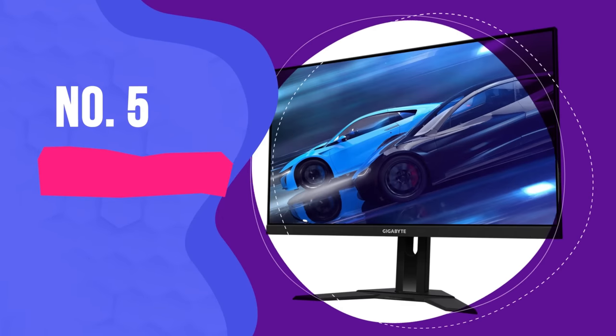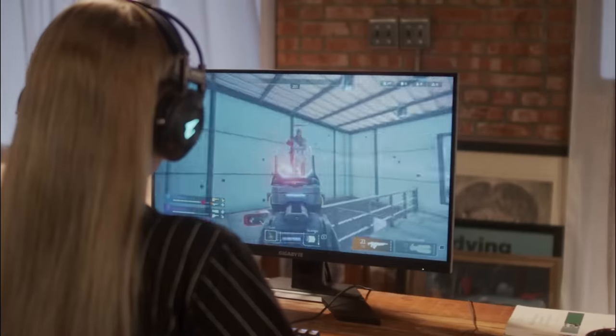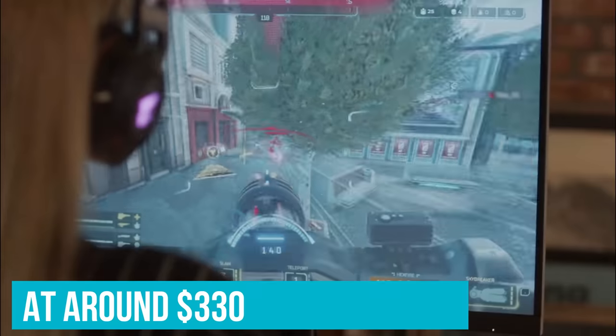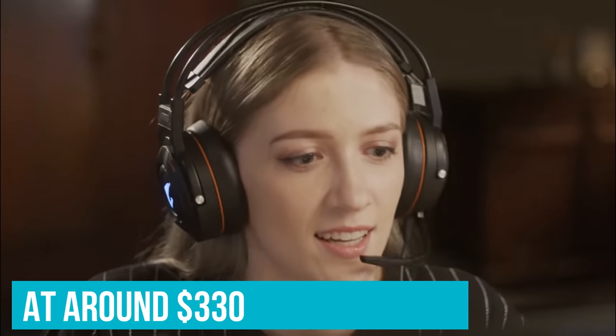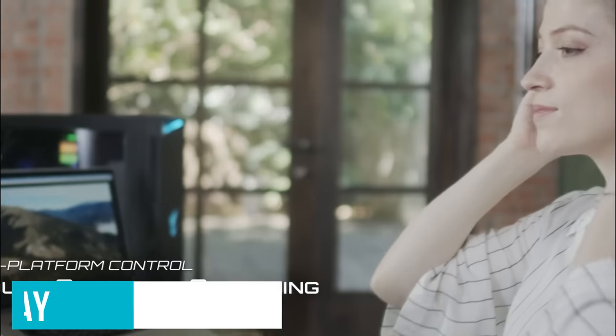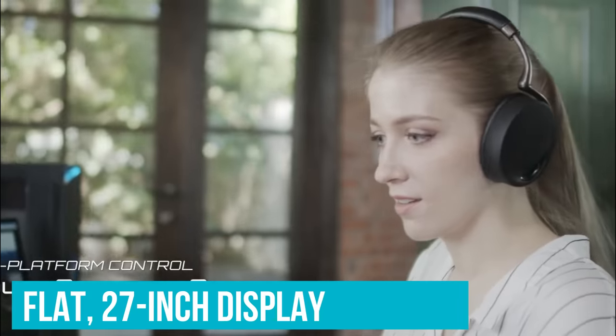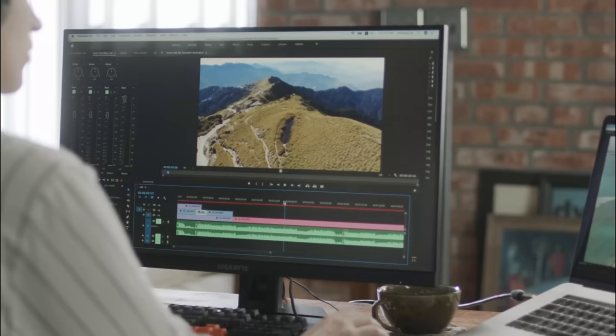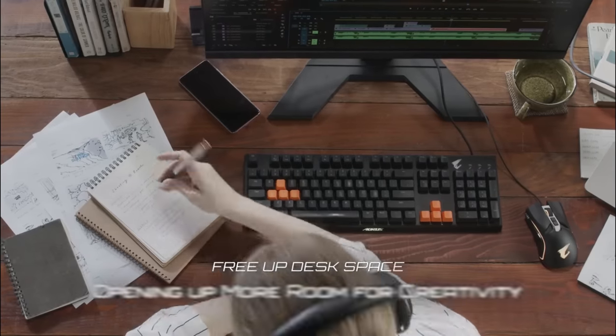Number 5: Gigabyte G27Q. The G27Q proves that you don't need to spend a fortune for a decent IPS 1440p display. At around $330, this 27-inch display packs plenty of sought-after features. But more importantly, it provides rich color and smooth gameplay. As a flat 27-inch display with a design that wouldn't stand out in an office environment, it looks pretty pedestrian, but it's actually one of the best gaming monitors I've had the pleasure of using.